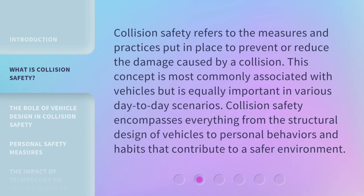Collision safety refers to the measures and practices put in place to prevent or reduce the damage caused by a collision. This concept is most commonly associated with vehicles but is equally important in various day-to-day scenarios. Collision safety encompasses everything from the structural design of vehicles to personal behaviors and habits that contribute to a safer environment.